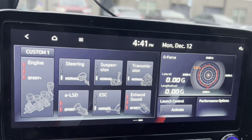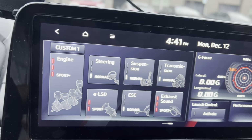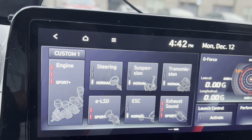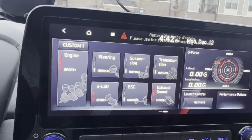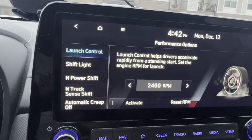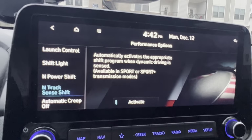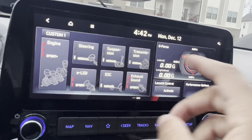Right now I'm showing the N performance screen. In my Custom 1 setting I have engine and sport plus, steering set to normal since the steering gets really heavy, suspension set to normal since it gets really stiff when adjusted, and transmission set to normal — though I'll flip it to sport if I want to be a bit sporty. Exhaust is in sport plus so I can still get some pops and bangs. In performance options you can set launch control RPMs anywhere from 2000 RPM on up, configure shift lights, and enable N Power Shift. There's also track sense, where if the car detects you're driving aggressively it automatically kicks into the more aggressive setting.